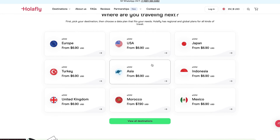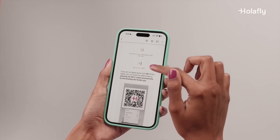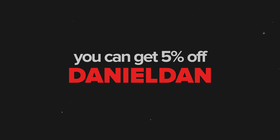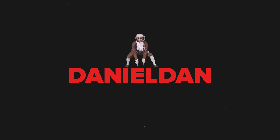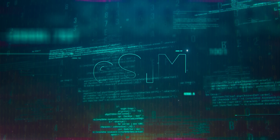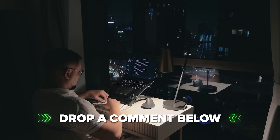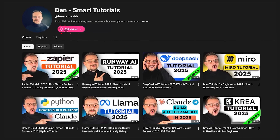That's pretty much everything you need to know about getting started with Holofly eSIMs. Honestly, it makes traveling so much easier – no more fiddling with tiny SIM cards or stressing about roaming fees. Just install it, activate it when you land and you're connected in minutes. If you're planning a trip soon, I definitely recommend giving Holofly a try. I've left links in the description so you can check out their plans for your destination. You can use my code DANIELDAN to get 5% off your Holofly eSIM. Have you ever used an eSIM before, or are you thinking about trying one for the first time? Drop a comment below – I'd love to hear your experiences. Don't forget to hit that like button if you found this video helpful and subscribe for more tutorials. Thanks for watching!